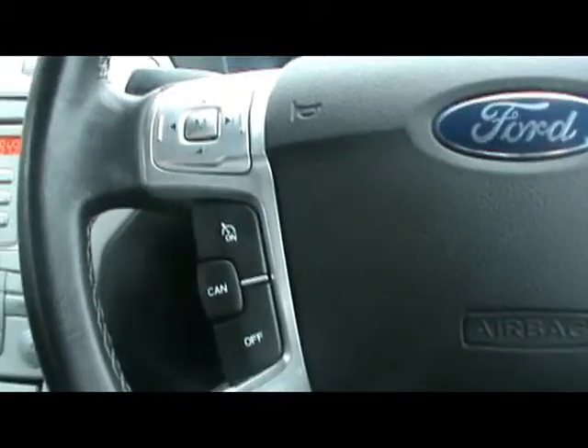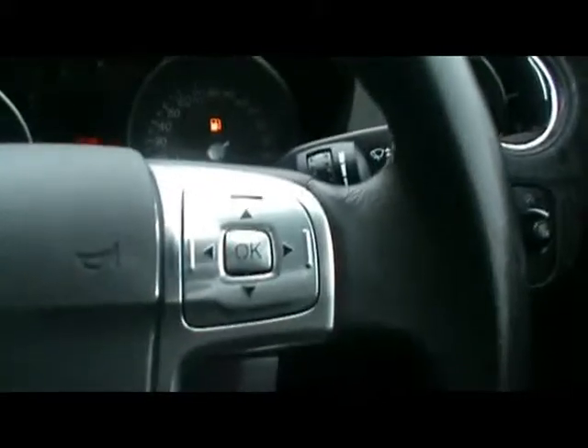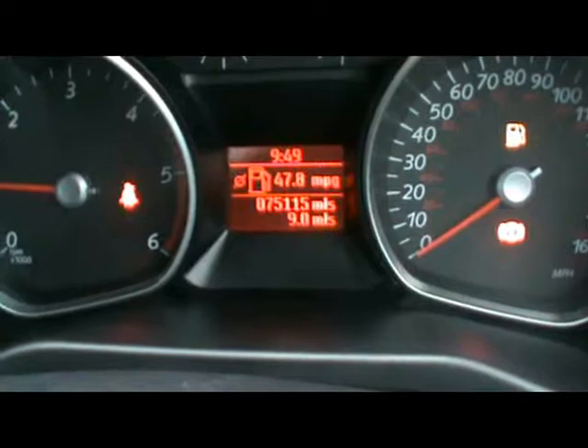Multi-function steering wheel with cruise control, audio controls and the onboard computer, which is just down there. That shows you distance to empty, average fuel consumption and average speed.